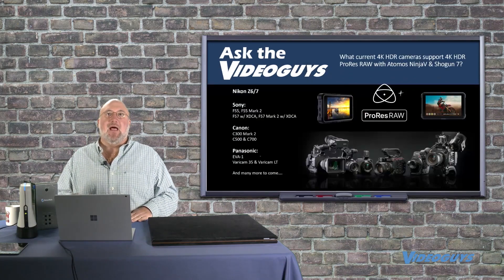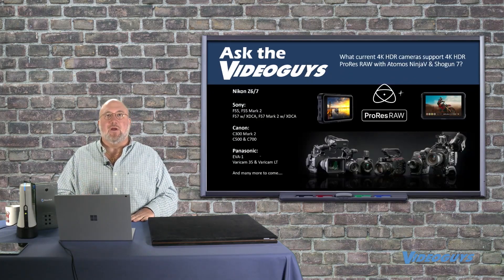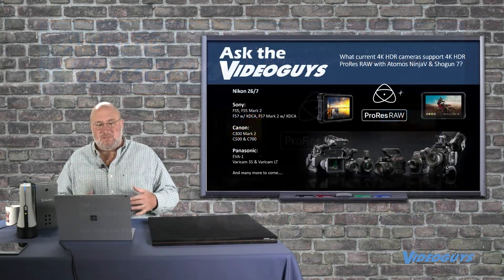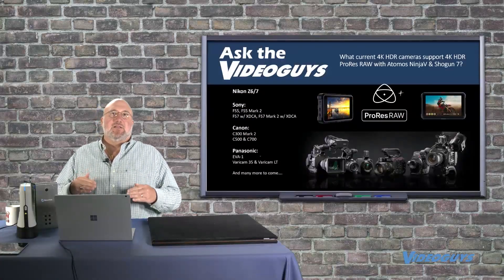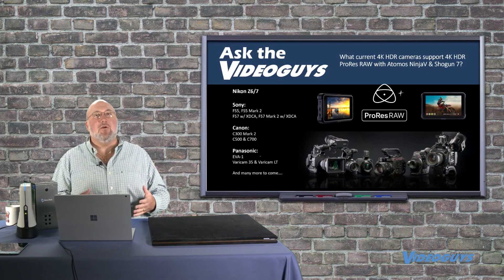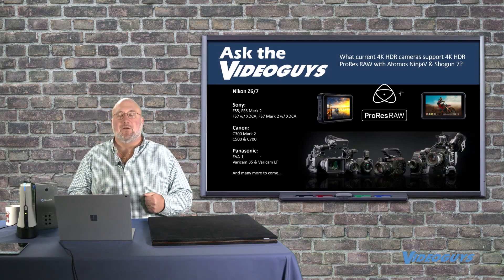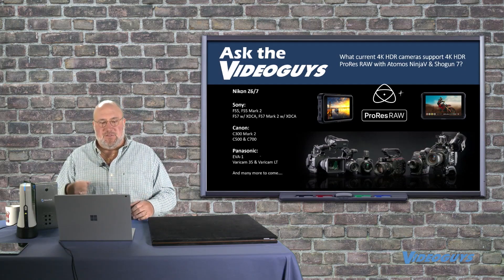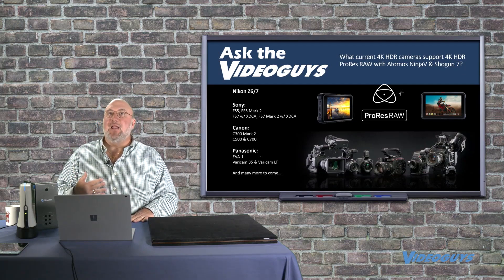High dynamic range is a real important thing. What Atomos has done is unlock high dynamic range in 4K with ProRes RAW technology — which means Apple, since it's ProRes. That gives you a super high quality HDR 4K signal — it's turning it up to 11. For those workflows you get superior camera results, superior video, and superior video grading if you're going through something like DaVinci Resolve.